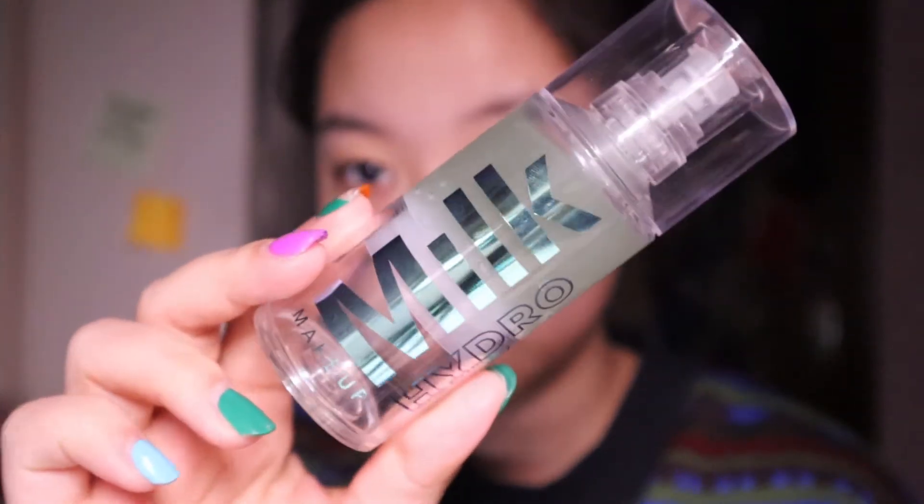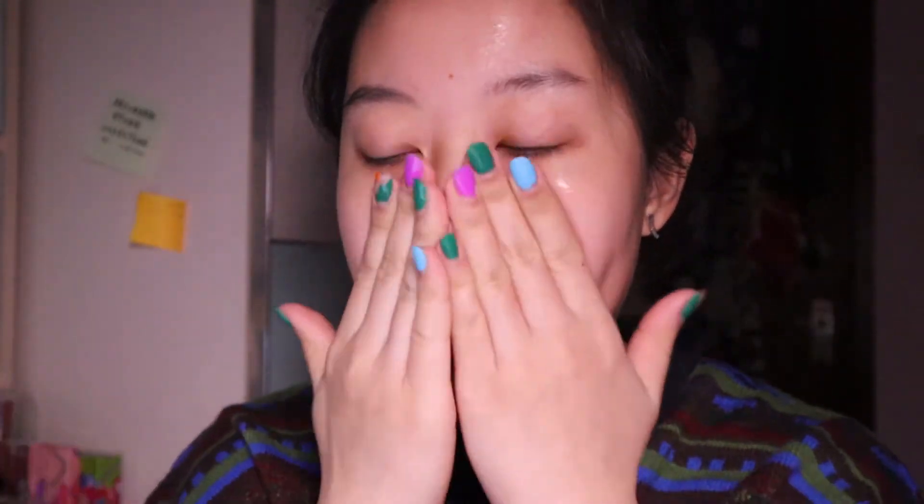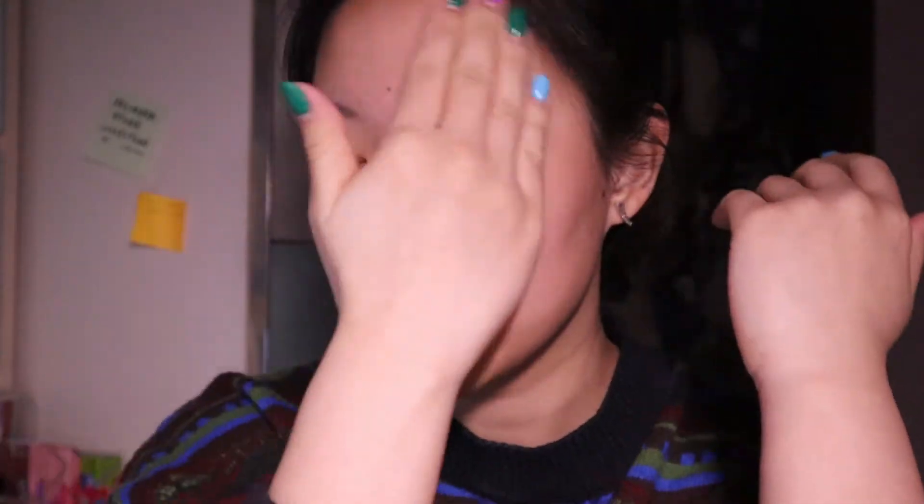The next primer I'm using is the Milk Hydro Grip Primer. It is a sticky primer. At the time I used to layer my primers — I don't do it anymore.